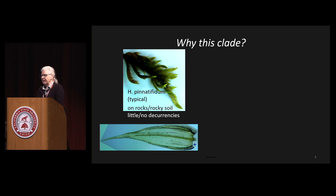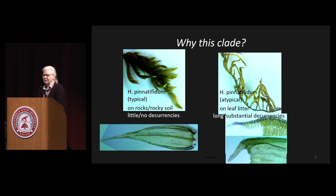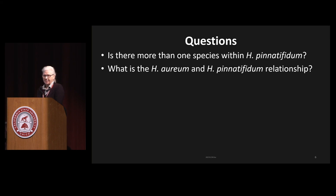Pinatifidum, the version that grows here in this clade, is typically a very lush moss that grows on rocks. The leaves have little to no decurrences. But then you see another form — a little scraggly looking — found growing on leaf litter and in grassy meadow areas, with large decurrences. Dan Norris, one of the authors of the California moss flora, considered this a completely separate species but didn't have an opportunity to write it up before he died. So the question is: is this something different? Is there more than one species within Pinatifidum? And the related question is whether something in the European Mediterranean area called Arium is the same as Pinatifidum or not.